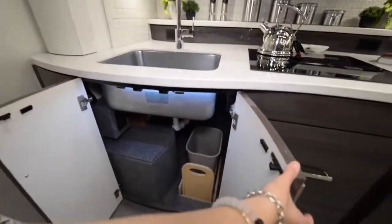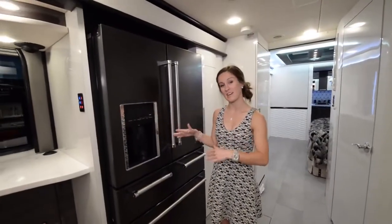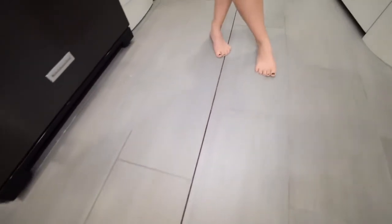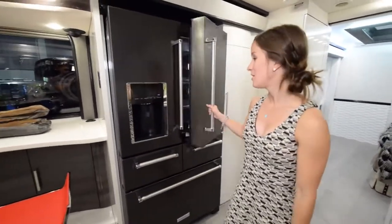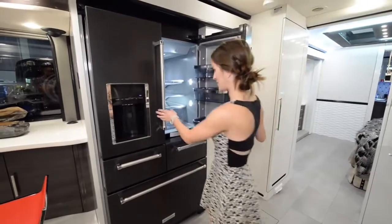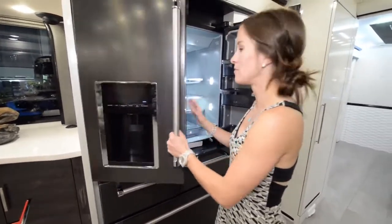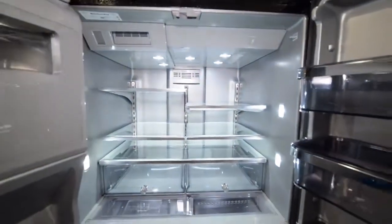There's traditional storage underneath the sink as well. Across the way we are actually in the slide-out area now — you can't even tell other than a line, because this has a flush slide-out as well as heated floors. My toes are nice and warm. This is the coolest fridge I've ever seen — a full residential fridge with a water filter and a beautiful area for all the foods you can imagine.